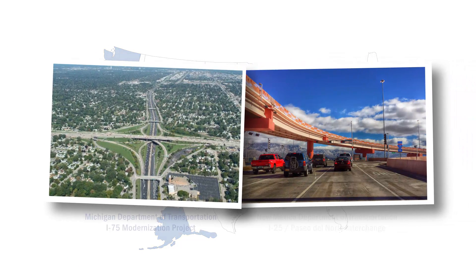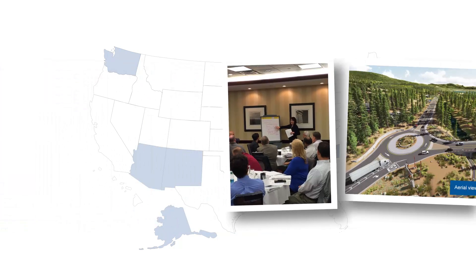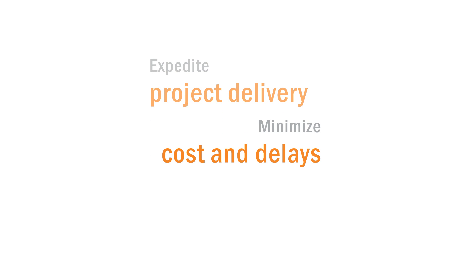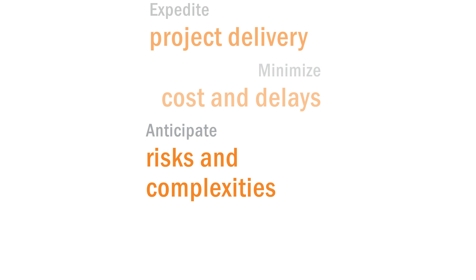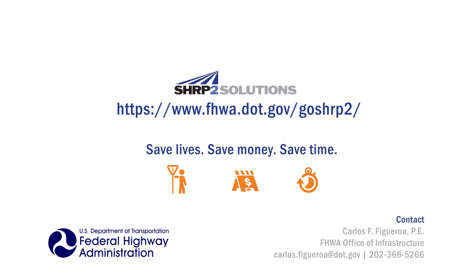All DOTs are encouraged to consider this new approach. It's not something that's going to be one size fits all — it'll be different from DOT to DOT. But the overall goal is to expedite project delivery, minimize costs and delays, anticipate risks and complexities, and deliver successful projects in an efficient way. Visit the FHWA GoSHRP2 website to learn more about how your DOT can use R-10's five-dimensional approach to improve the management of complex projects in your state.